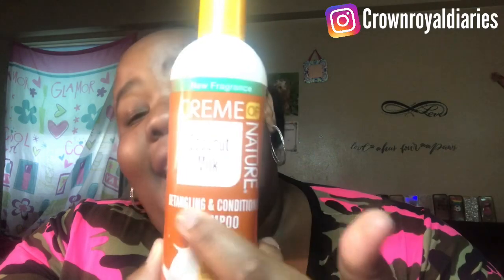It's a detangling and conditioning shampoo. I went to my local beauty supply store and paid like $4.49 for it. This stuff smells like straight coconuts — you know I love coconut, whether it's for your face or your hair. You can smell it even outside the bottle, it smells phenomenal. And it actually leaves my hair really, really soft.